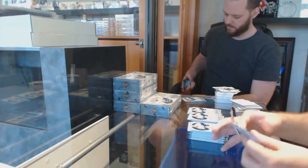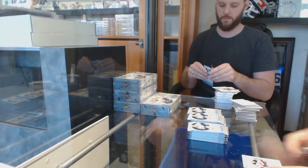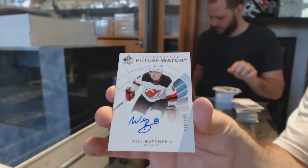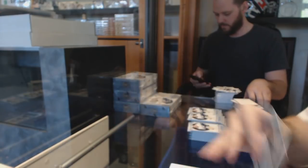There might be a reasoning for that — I don't know if Grant's able to chime in — but we've got a $9.99 Future Watch Auto for the Devils, Will Butcher.